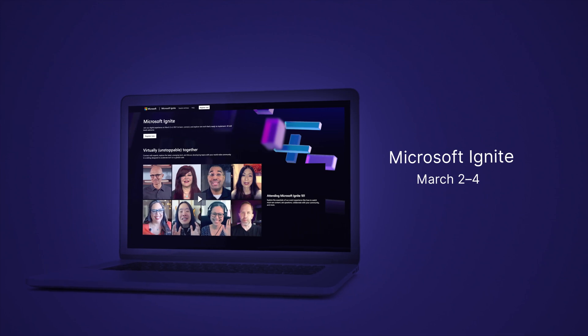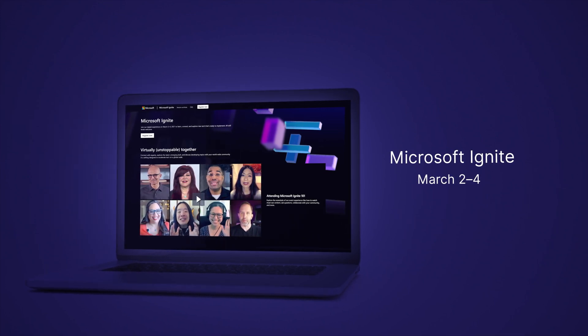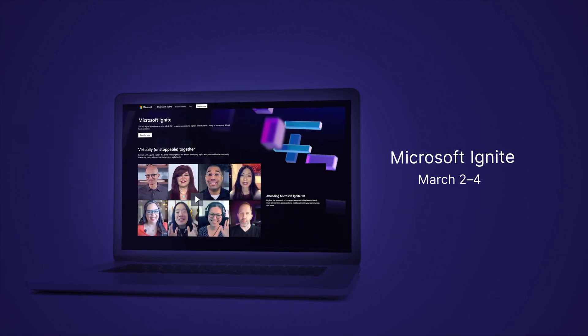If you still haven't signed up for Microsoft Ignite on the second to fourth of March, now's your chance. This 100% online event covering all things Microsoft is completely free to attend, and you can use the link in the description to register — we'll see you there.